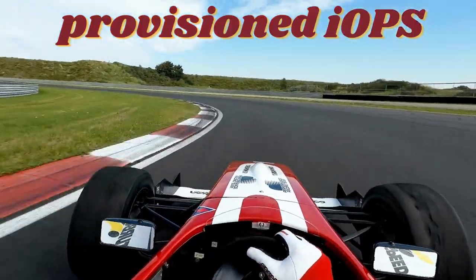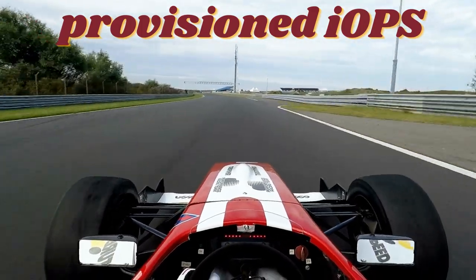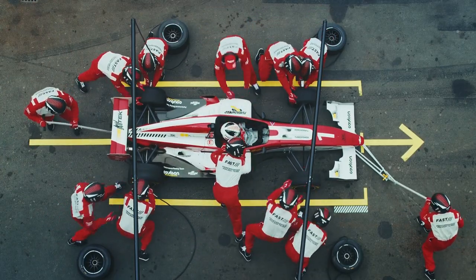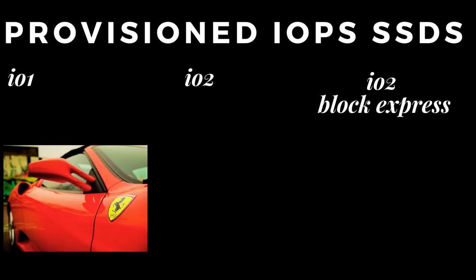Provisioned IOPS SSDs are like the race cars of the storage world — they're lightning-fast, super-powerful, and can handle even the most intense workloads. But not all provisioned IOPS SSDs are created equal. The first solution is IO1. This bad boy is like a Ferrari — it's got insane performance and can handle even the most demanding applications. It's perfect for mission-critical workloads that need top-notch performance.